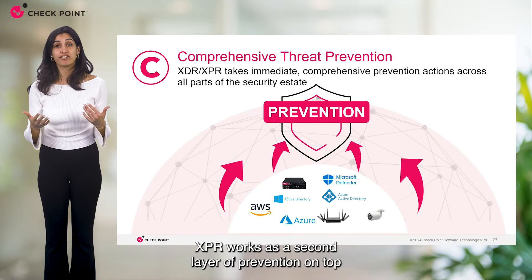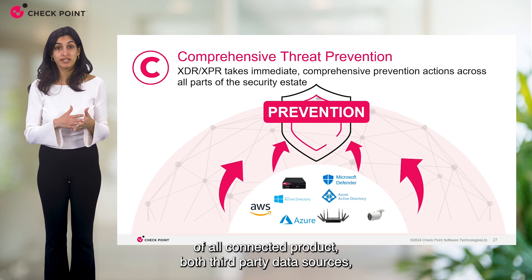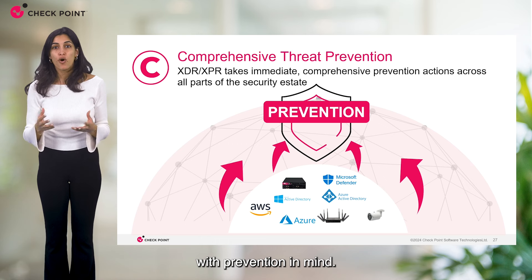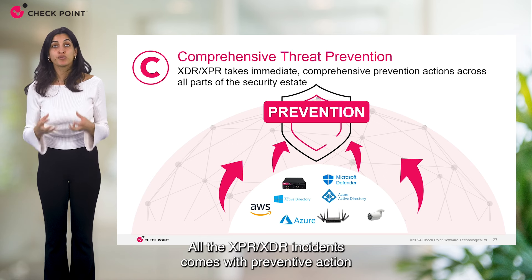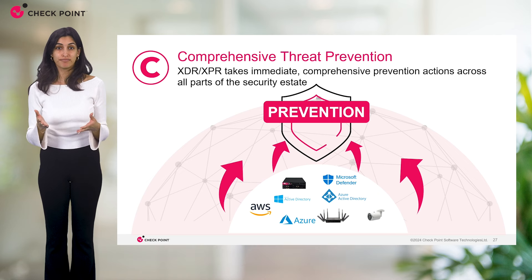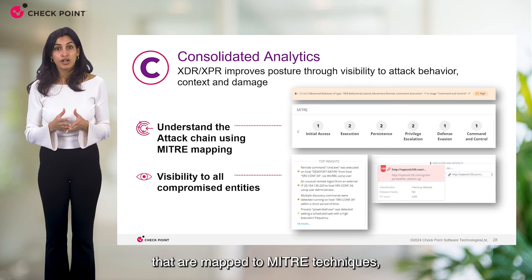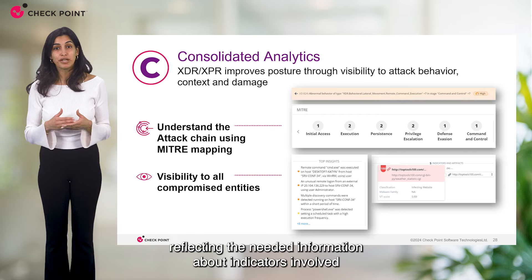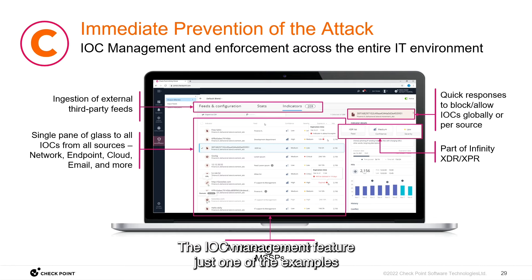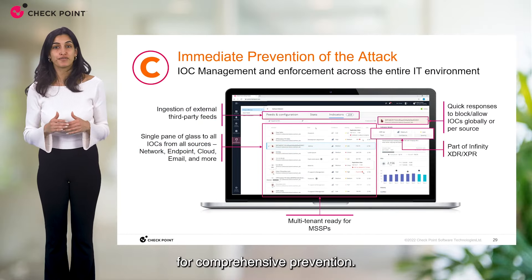Better detection leads to better prevention. XPR works as a second layer of prevention on top of all connected products — both third-party data sources and Checkpoint data sources that are already built with prevention in mind. All XPR XDR incidents come with preventive actions and recommendations to improve your security posture. It's all consolidated with analytics mapped to MITRE techniques, reflecting the needed information about indicators involved and all assets affected. The IOC management feature is just one example of how XPR delivers the promise of comprehensive prevention.